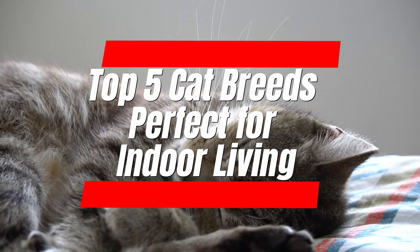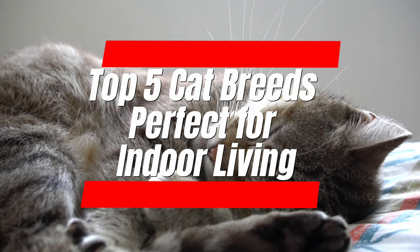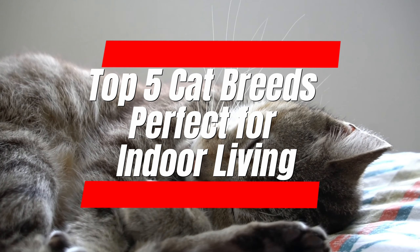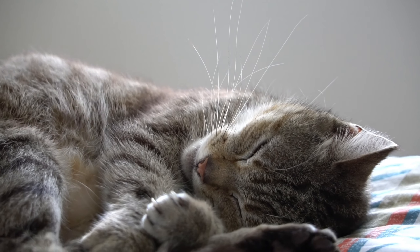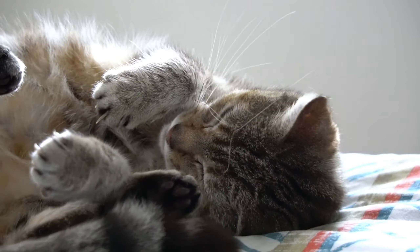Cats are one of the most popular pets in the world, and for good reason. They are adorable, playful, and independent, making them the perfect addition to any household. Here are some cat breeds that are well-suited for living indoors.